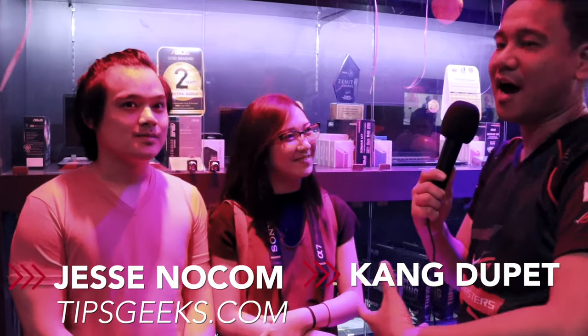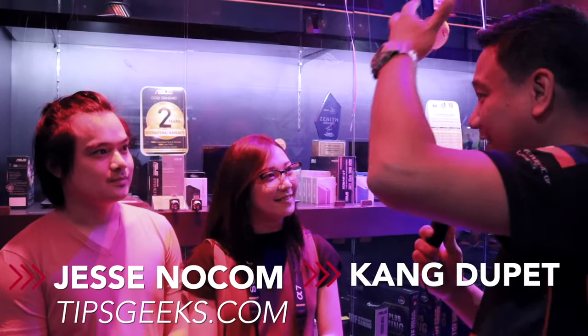We have Jessie Nocom and also Kang Dupet here at the opening of the ROG store at Gilmore. They are from Tips Geeks and of course Kang Dupet as well — another brand. How are you guys doing and what can you say about the current lineup they have here at the ROG store at Gilmore?